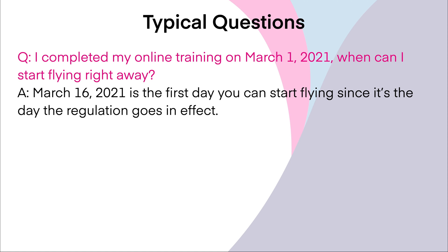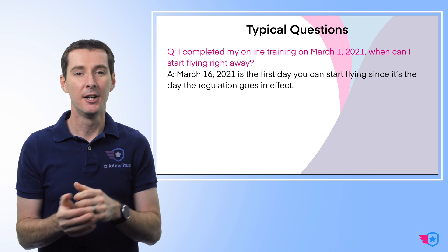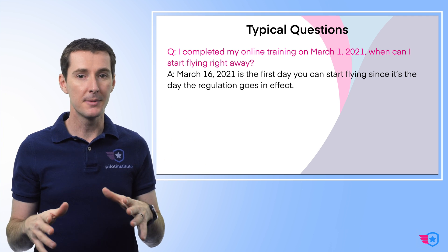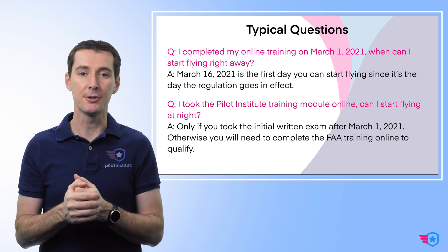Another question I've seen a lot online: 'I completed my training on March 1st, 2021 — when can I start flying at night without having a waiver? Can I start right away?' The answer is no — you have to wait until March 16th, 2021, which is when the gates open, and then you can go do that. So if you did the training early, good for you — sit on it until March 16, then go ahead and fly. That's when the regulation goes into effect.